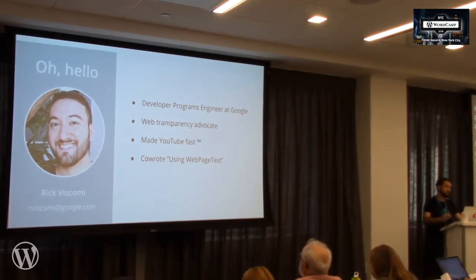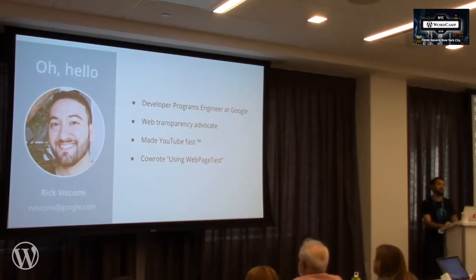In my prior role at YouTube, I was there for four years and I worked to help make YouTube fast. I really like this new role that I've been in for a year and a half, because now I'm encouraging the web to be just as fast as I've tried to do.